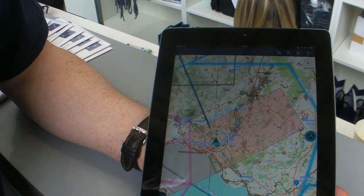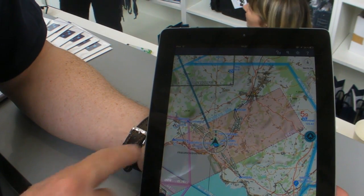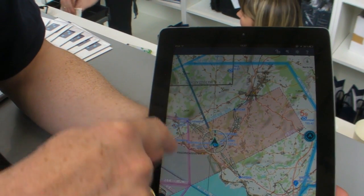It declutters automatically — it's really quite nicely done. This is now the control zone of Friedrichshafen. You can see the VFR routes that lead in and out here.